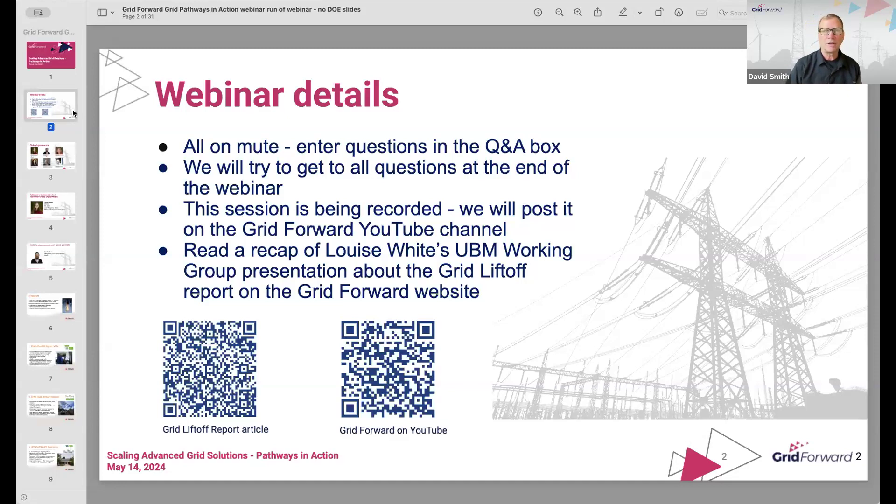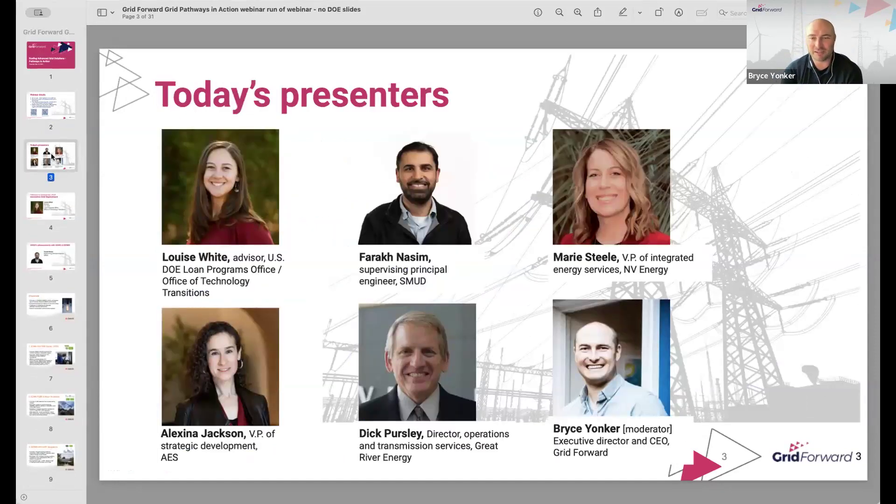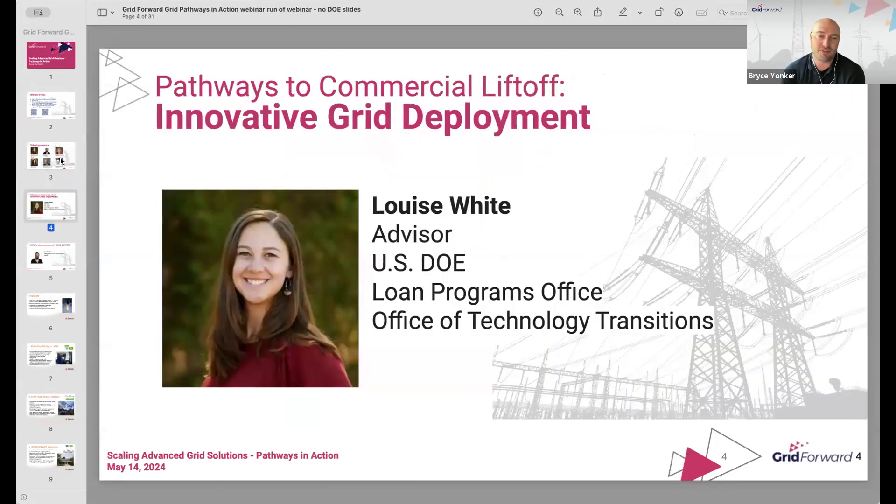Bryce, why don't you go ahead and take over? Thanks, David. Welcome, everybody. Good afternoon. Our session is really going to dive into some of the examples of advanced grid functionality that grid operators are putting into practice, and we're going to learn about what they are learning from these experiences. The impetus for this session is coming from the new publication out from DOE and their Pathways series. I'm going to bring on Louise White. She's a senior advisor at the DOE Office of Technology Transitions, which sits in the loan program office, known as LPO.